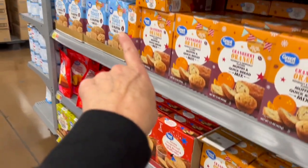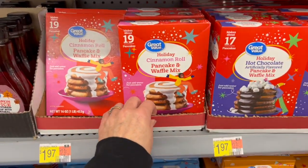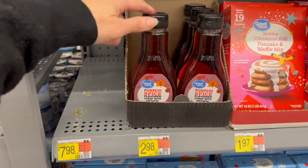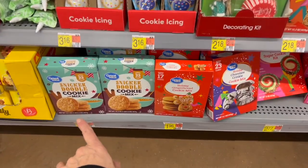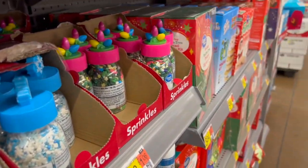We have writing icing, food coloring, cranberry orange mix, the spice cake mix, the French toast quick bread and muffin mix, holiday cinnamon roll pancake mix, pumpkin spice — definitely scan this with the Walmart app, this might even be on hidden clearance — snickerdoodle cookie mix, and the holiday chocolate crinkle cookie mix.